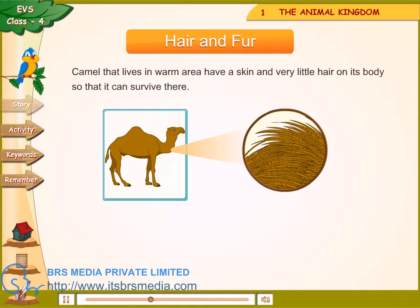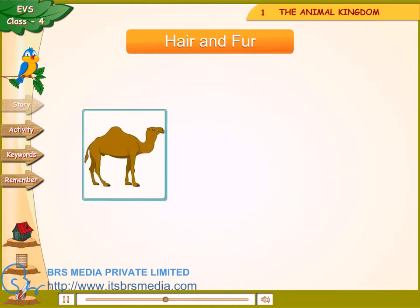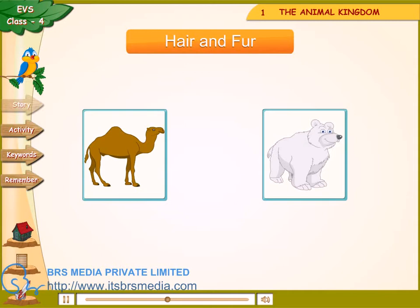Hair and fur — camels that live in warm areas have thin skin and very little hair on their body so that they can survive there. Polar bears that live in cold areas have a thick coat of fur on their body. It helps the polar bear to trap body heat.